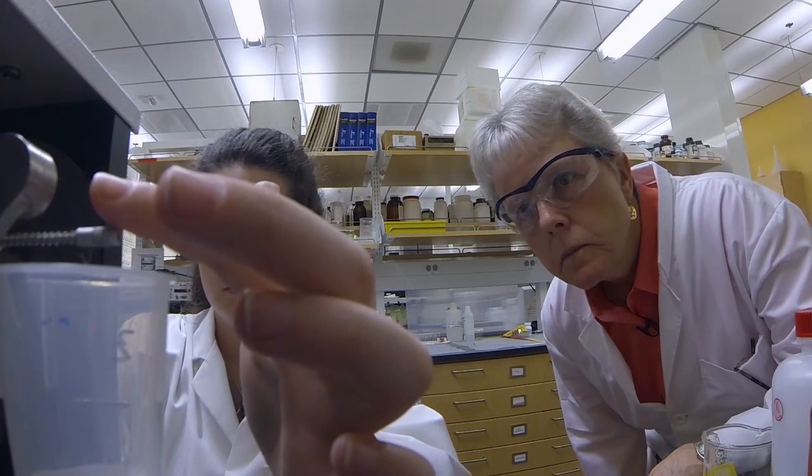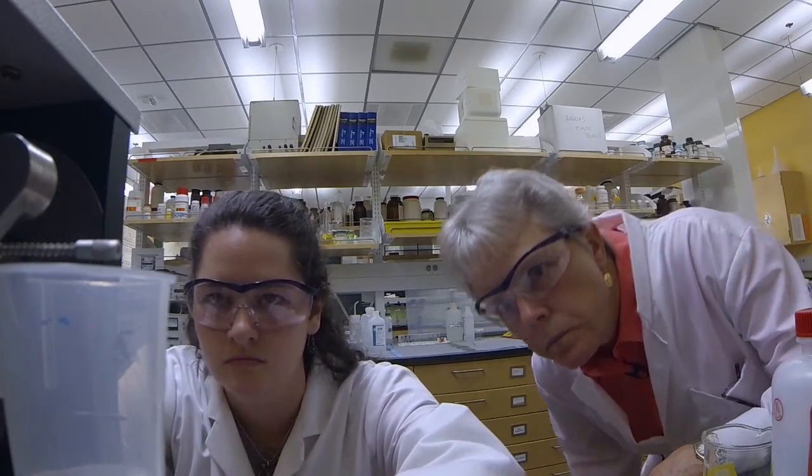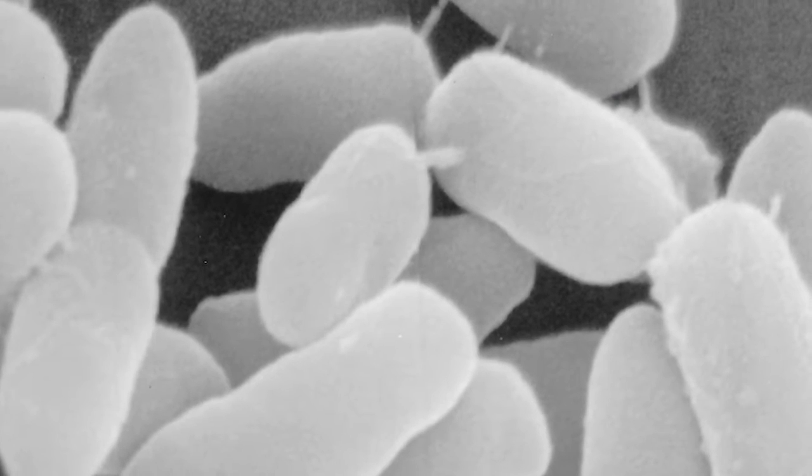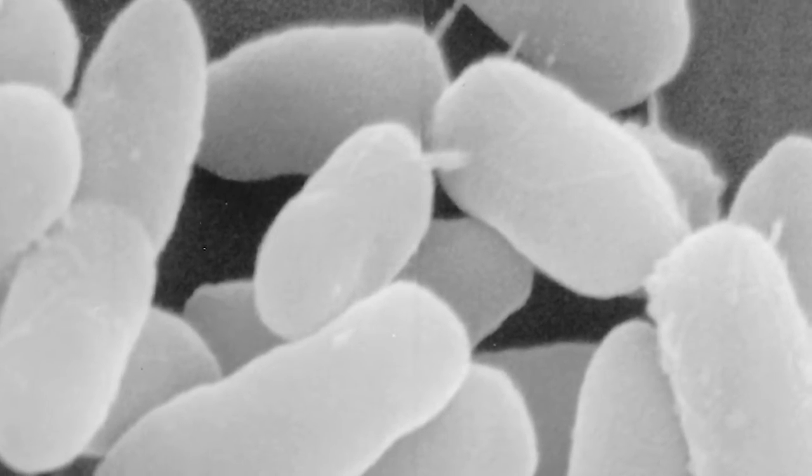With support from the National Science Foundation, analytical chemist Gene Pemberton and a team at the University of Arizona are looking to make a change. Inspired by surfactants made naturally by common bacteria,